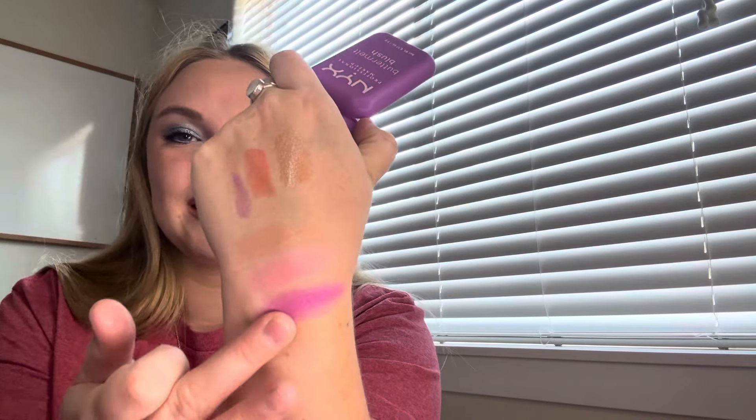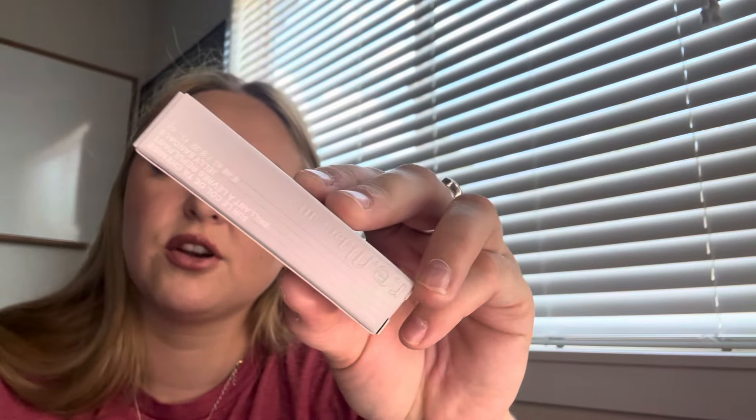This is the NYX Buttermilk Blush. They were buy two get one free, and they're $10 a piece, so I bought two and got the third one free. These only have a six-month shelf life, which is surprising. This one is called Butta Together — described as a soft pink color. It looks the same as the packaging. Super pretty — I actually really like that. It'll be a good winter shade, and it's actually really pigmented.